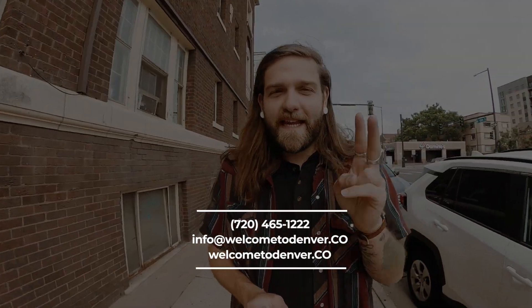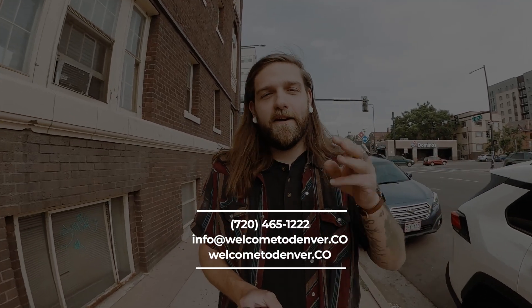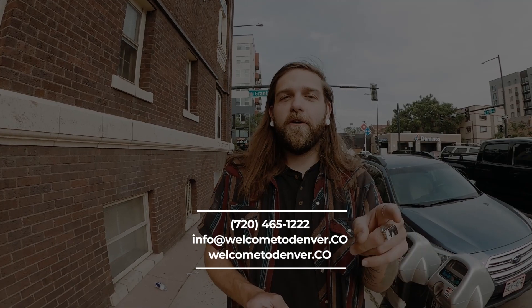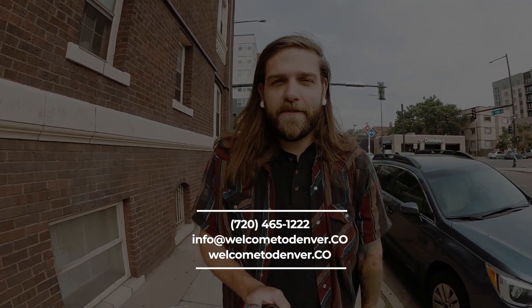If either of those sound up your alley, do us both a favor: subscribe to the channel, click the bell to get notified, give this video a thumbs up, and say what's up in the comments. And if you're thinking about making a move here to Denver, do whatever you can to get a hold of us. Go to our website welcometodenver.co, email us at info@welcometodenver.co, check us out on Instagram at welcometodenver.co, or call or text us at the number on the screen.